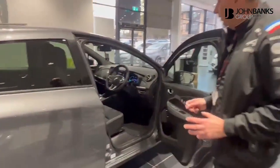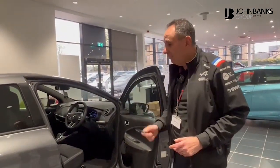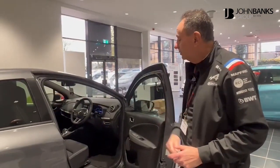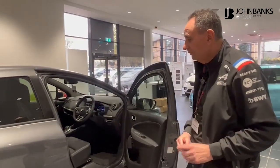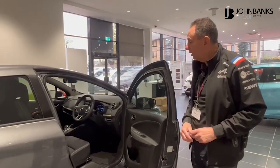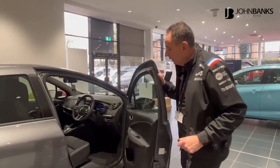With the Zoe, included is a five-year guarantee. You have an eight-year battery warranty with three years of Renault roadside assistance, so peace of mind for eight years on the battery. The warranty will cover all your major parts and labour.